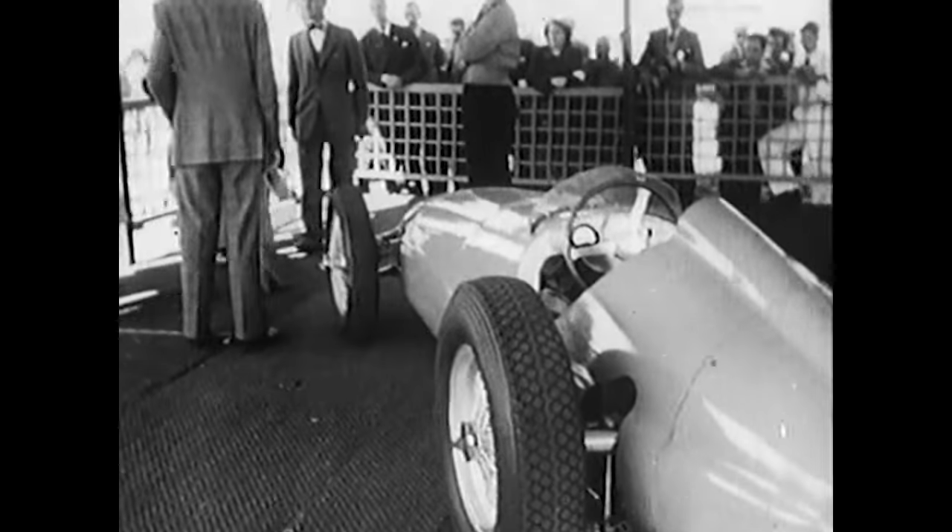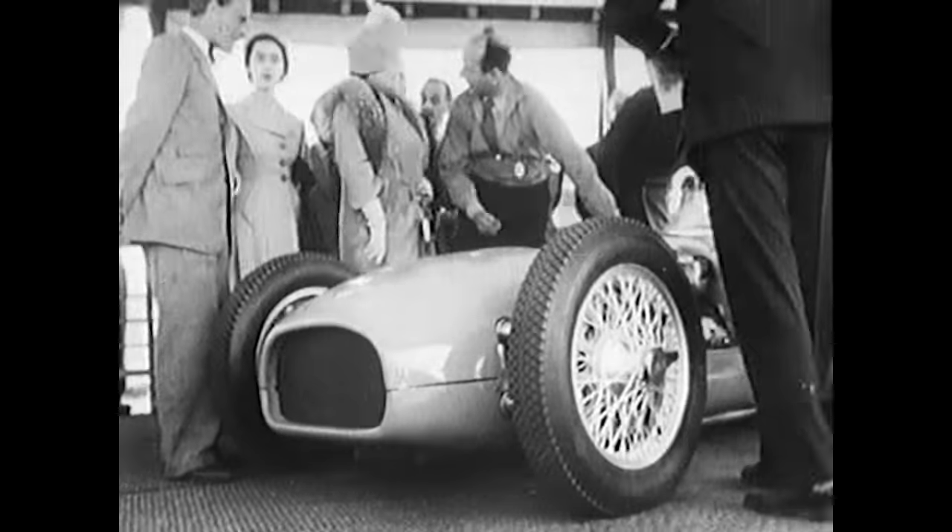That car is incredibly beautiful. Its sleek lines — there's something very, very pure about it. And the fact that that was the very first car that BRM produced means a great deal to the Owen family and to everyone involved at BRM. So we'd love nothing more than to see that in the flesh for the first time.